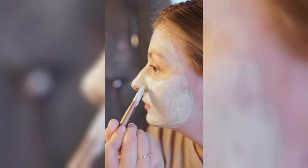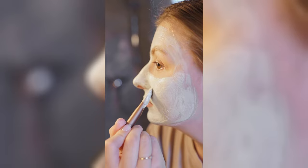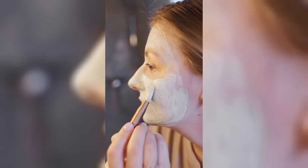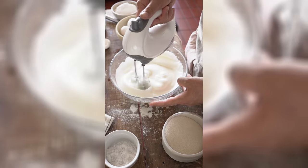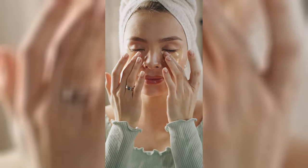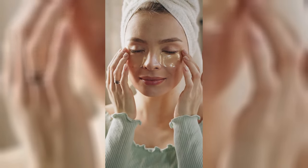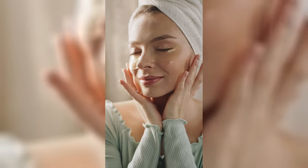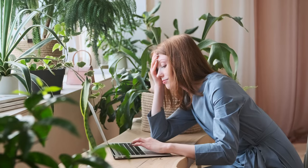Try DIY collagen-boosting face masks. Create your own masks using natural ingredients like egg whites, aloe vera, and honey. These masks can provide a temporary tightening effect and deliver nutrients directly to the skin, supporting collagen production.